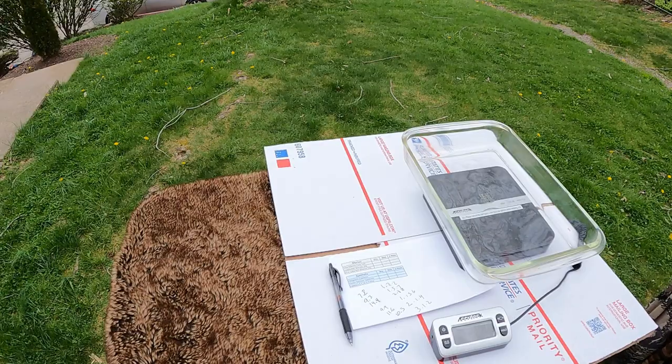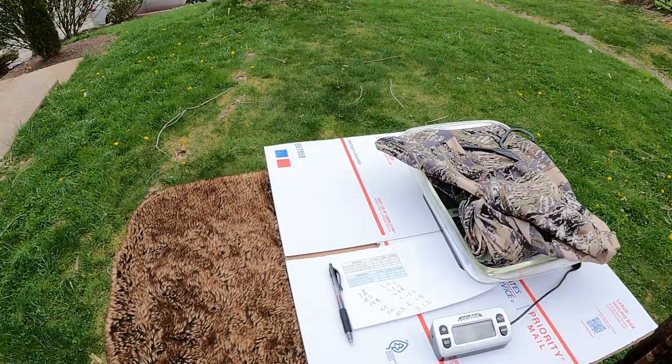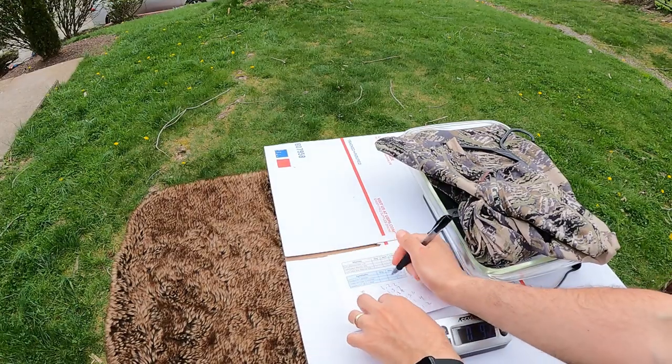We're going to weigh them all here, but the real insight comes afterwards when we get the data, do the math, and plot it out. I'm going to convert all these pounds and ounces numbers to straight ounces to make the math simpler, then total everything up. It has been an hour to the minute. We have our Sitka — I can still feel a little bit of moisture on the bottom — and we are at 9.2 ounces.